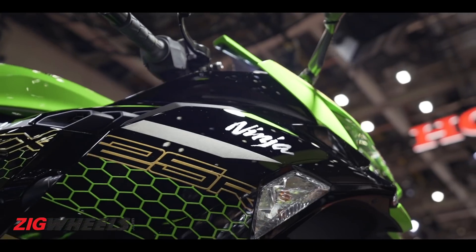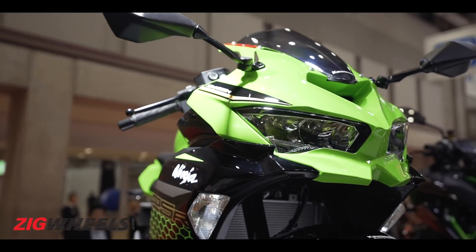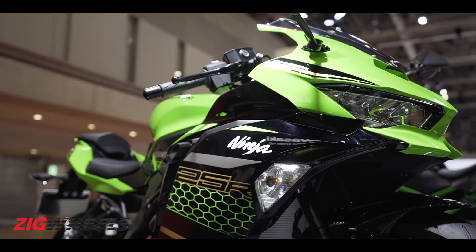So will it come to India? Well, it looks highly unlikely, as in terms of pricing, the new motorcycle will sit above the Ninja 400 given its high-tech and premium components. As for me, I really want Kawasaki to launch the new Ninja ZX25R in India — a 250cc inline-four sounds like a recipe for success.